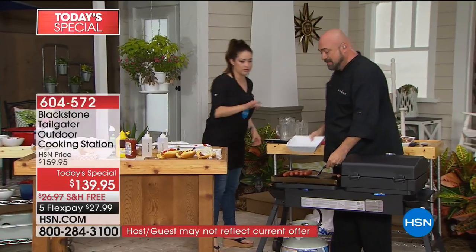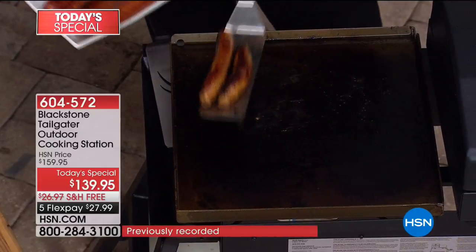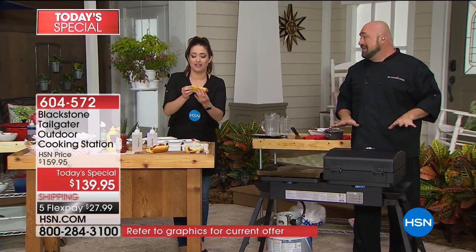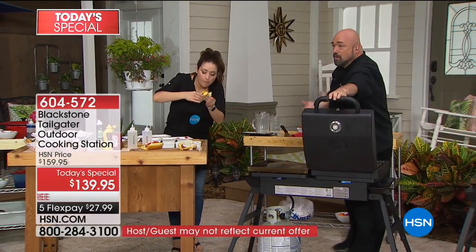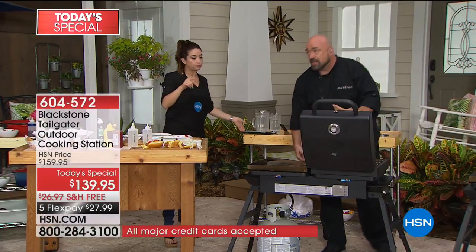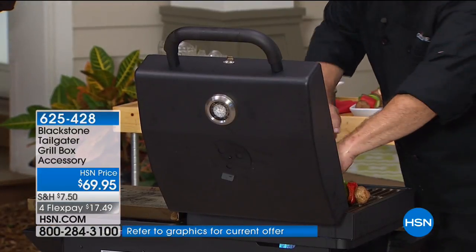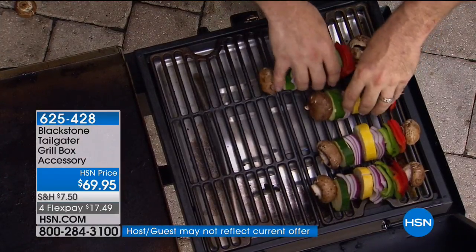How long does this take to heat up? You're looking at about 15 minutes for heat-up time — and that's if you're going for a max temperature. Here's something very exciting — if you want to really add some versatility to your experience, in the spot where that burner is, you actually have the opportunity to get a grill box. This snaps into place where the burner is, so instead of a flat top and a burner, now you've got the flat top and the traditional grill. So when we say you can make anything, anytime, anywhere, we're not kidding.